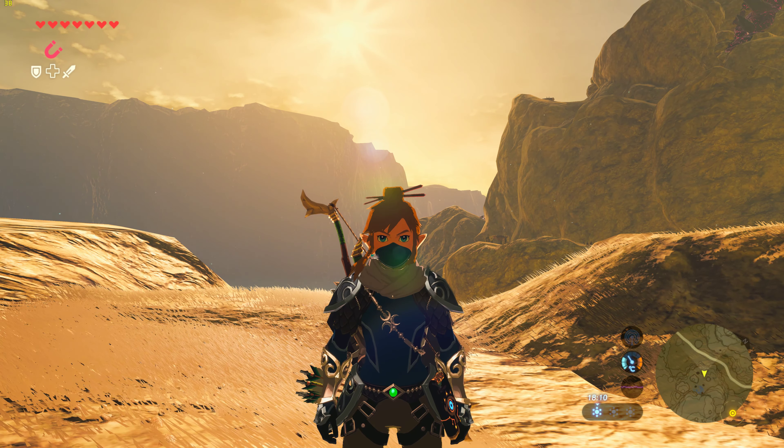Oh crap, I've been hit by lightning — not bad.